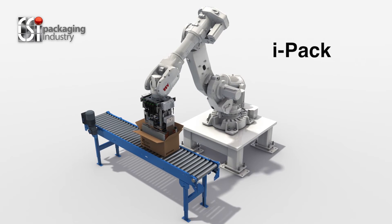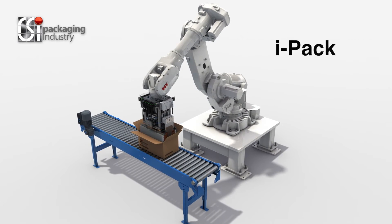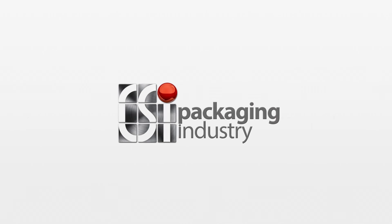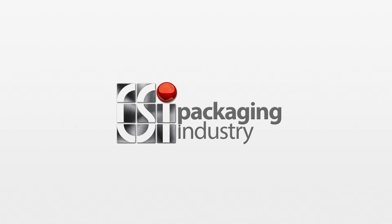The I Pack is a standard concept which can easily be configured to your requirements, with an excellent return on investment in less than two years. CSI — a one-stop solution for automating the entire process. Another incredible solution by CSI Packaging Industry.